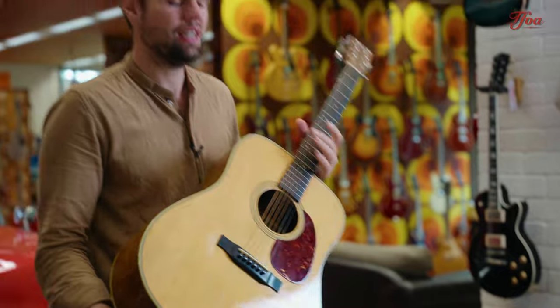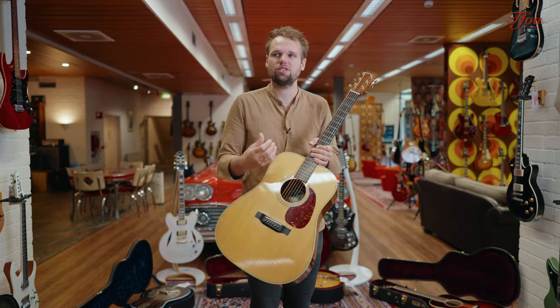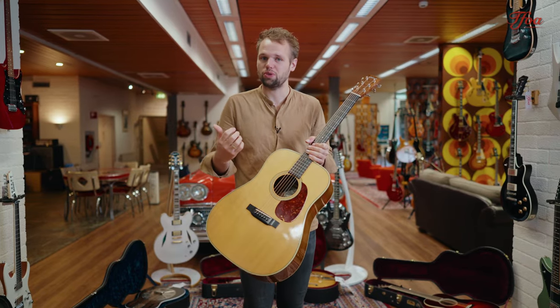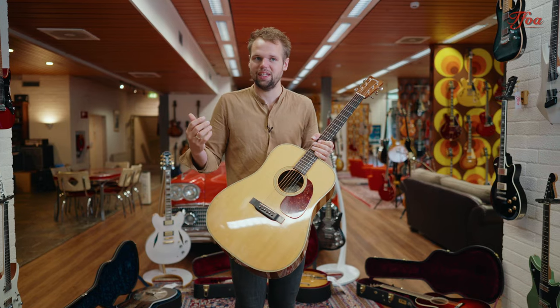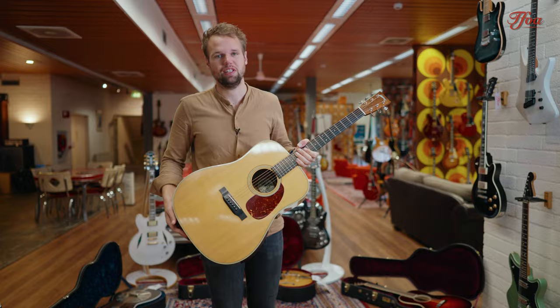An absolute killer tone. This one is slightly drier and I really like it when they are a little bit drier, because you really get that vintage Martin tone in them. But they are super strong at the same time — loud, dry, and they just cut through every mix. Let's have a listen.